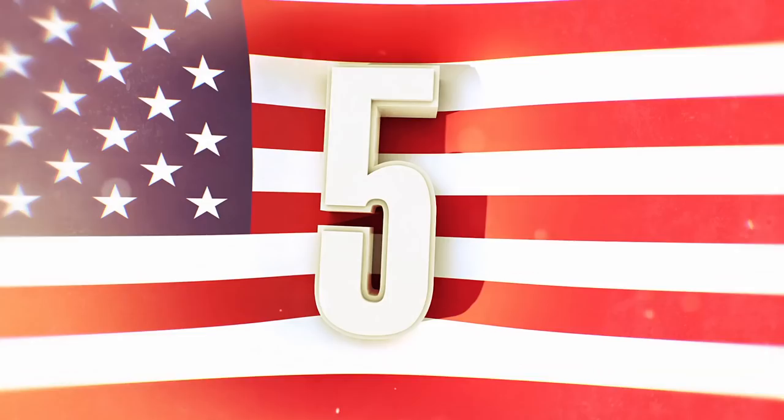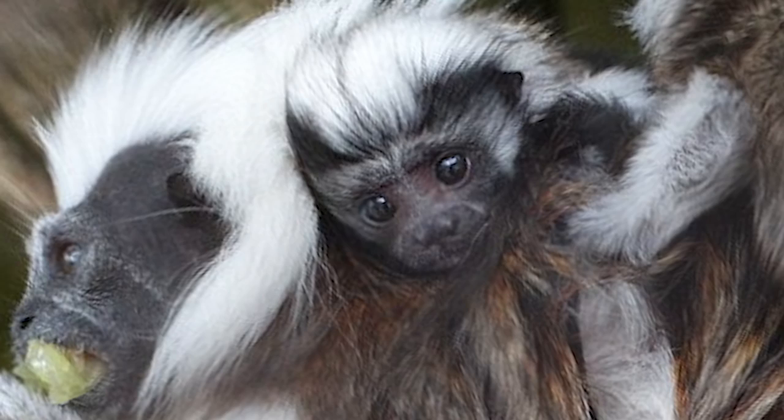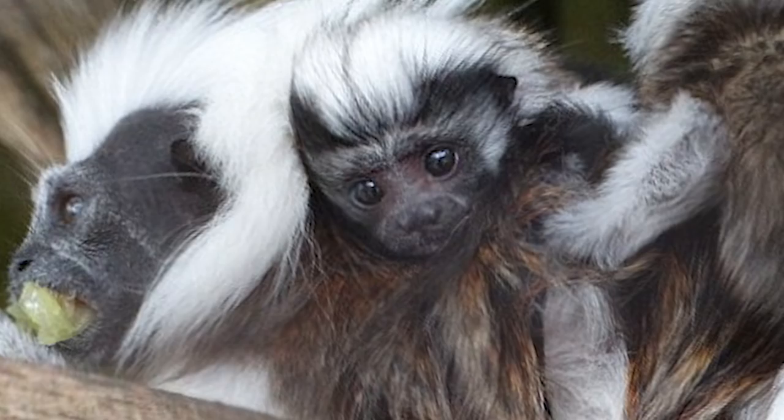Number 5: Cottontop Tamarin Monkey. Never heard of this one before? That's probably because they're critically endangered. They're only found in a small area of northwestern Colombia. It's believed that 40,000 of these rare monkeys were caught and exported for biomedical research in the 1970s, until they began protecting the species from that cruel treatment.